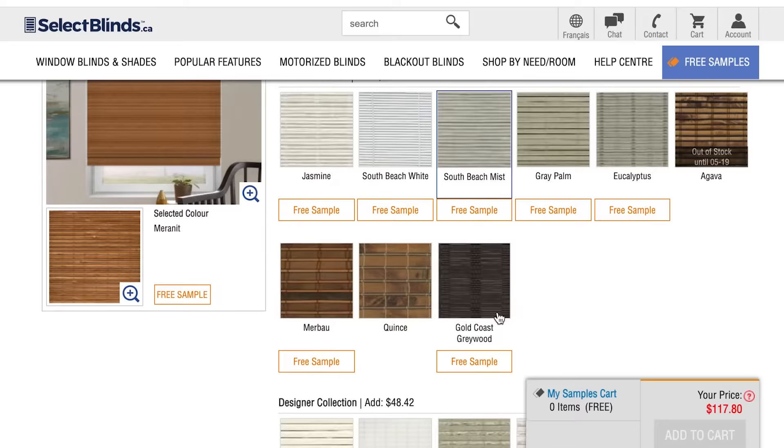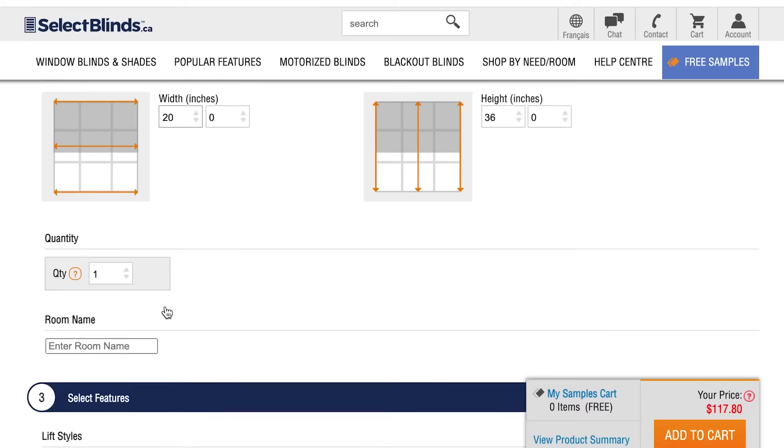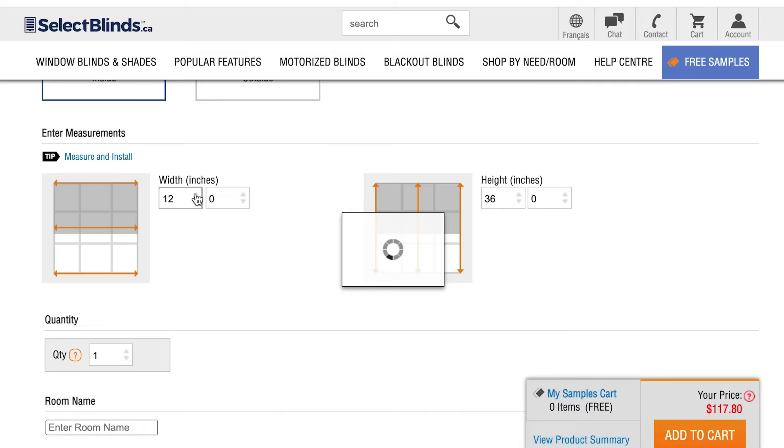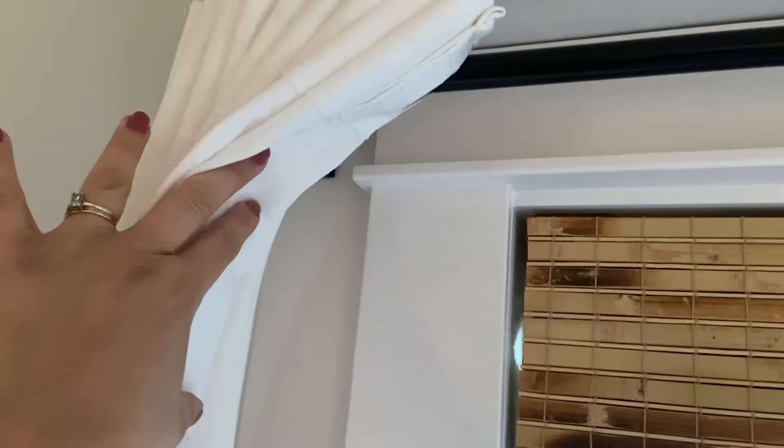Keep in mind that depending on the color of wood shades you choose, the price can go up substantially, so pay attention to how the price jumps around as you click between colors. We ended up choosing the most affordable color that I liked. Also, we got the inside-mount option — you won't be able to put curtains over top in a nice-looking way with the outside-mount option. You want inside-mount so it sits right in the window frame, then you can hang the curtains outside the window.